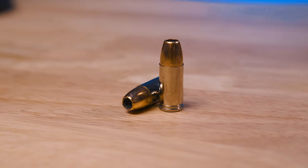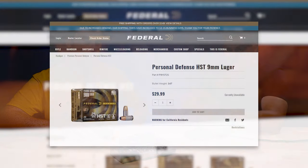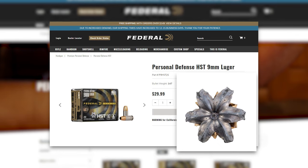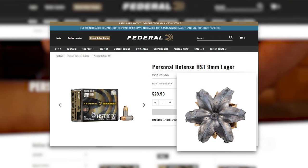Speer Gold Dot has been around for a long time. They're one of the original bullet companies that came out with bonded bullet technology in handgun ammunition, and it just performed through barriers at a much more consistent rate. Federal HST is another one of those newer models of ammunition — it is my daily carry choice. The FBI has rated it really high and it's chosen by a lot of law enforcement agencies today. I've shot it through intermediate barriers and ballistic gelatin and it's done really well in my personal tests.